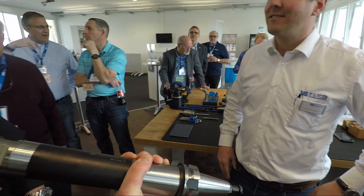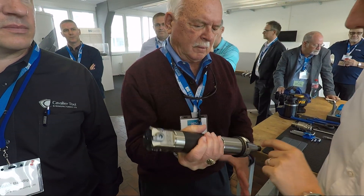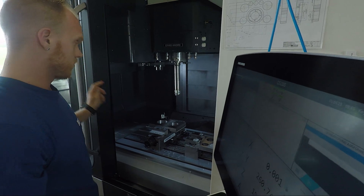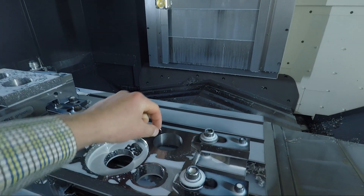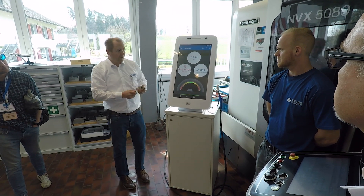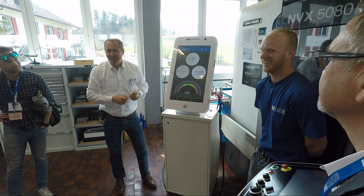Here we're looking at one of the really cool dampening bars from Big Kaiser. These have a tuned mass dampener that offers an incredibly rigid setup despite a really long gauge length. They did a demo showing how aggressively they could cut with a traditional extension, and then how much harder they could push the tool when they switched apples-to-apples to a dampening bar extension. They also had a preview of the automatic boring head, showing an iPad and how you can make adjustments either from an app or from your machine control. Really amazing.